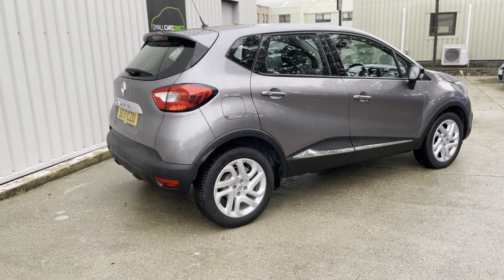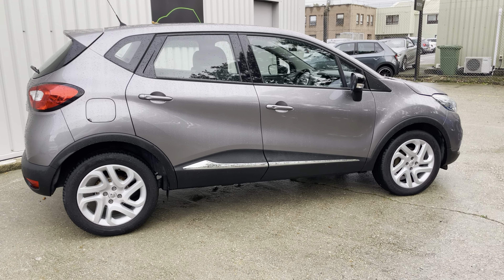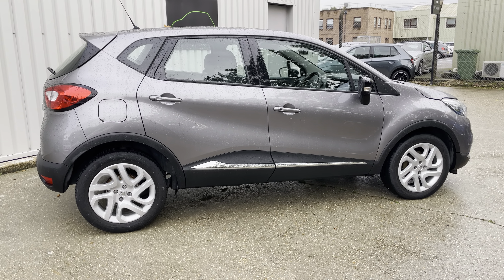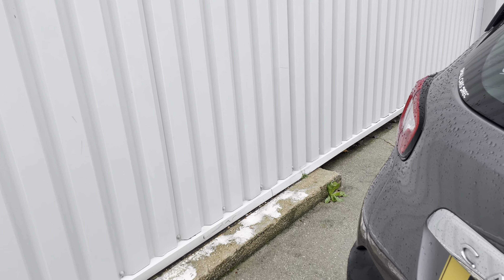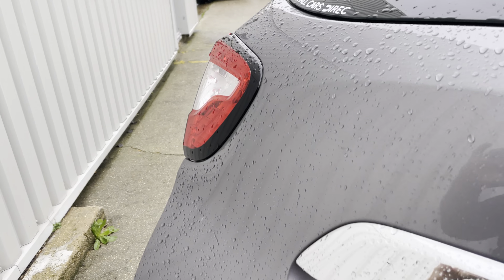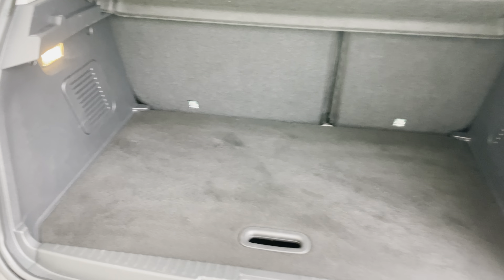The car costs just £180 to tax, so it's very practical. It's a five-door family hatch. Let me show you the boot — it's a good size boot area and also has a deeper floor as well.